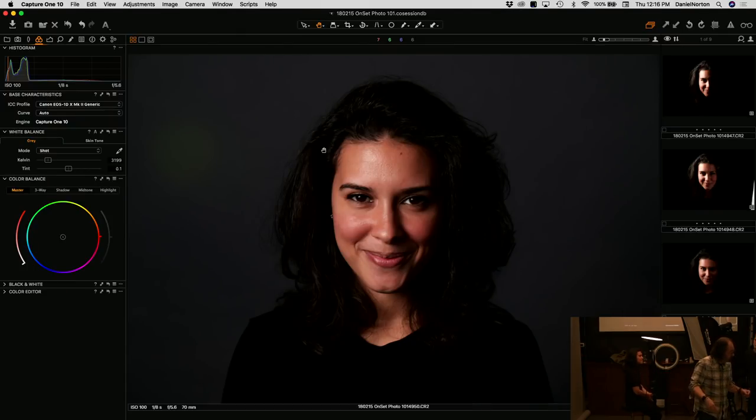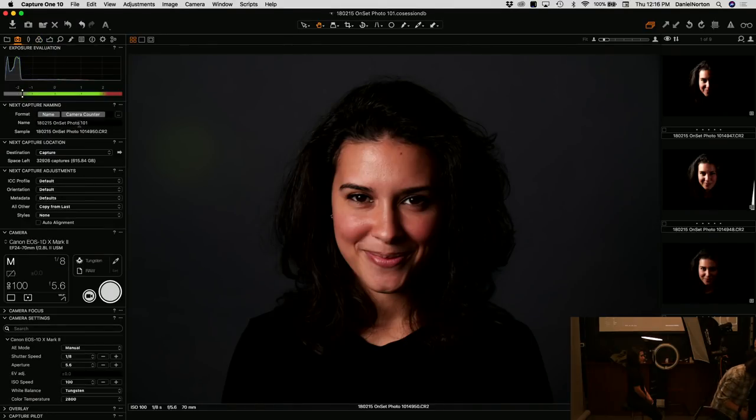The shutter speed is pretty slow right now because we're not using a tremendous amount of power. When you're shooting with a continuous light source — LED, tungsten, or fluorescent — they're relatively speaking not that powerful compared to the sun or a flash. We're at 100 ISO, so Dave keeps going lower on the shutter speed. If you were actually working with this light, you'd probably want 400 or 800 ISO rather than shoot at 1/8th of a second.